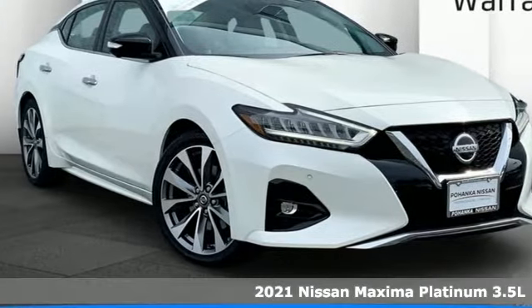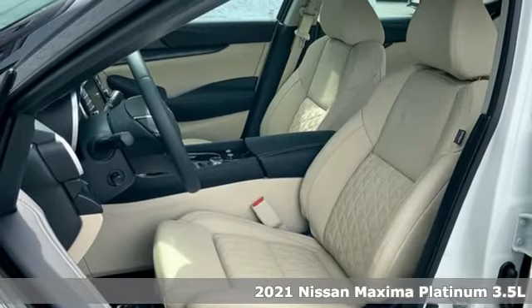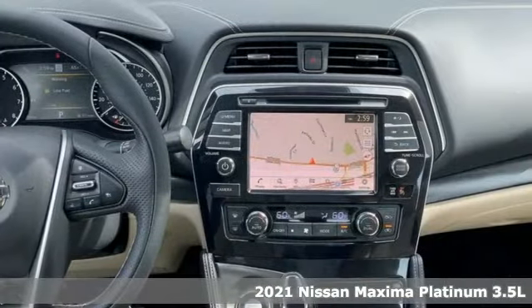It's a new 2021 Nissan Maxima. Jet-inspired, soul-stirring. The Maxima takes you way beyond practicality.